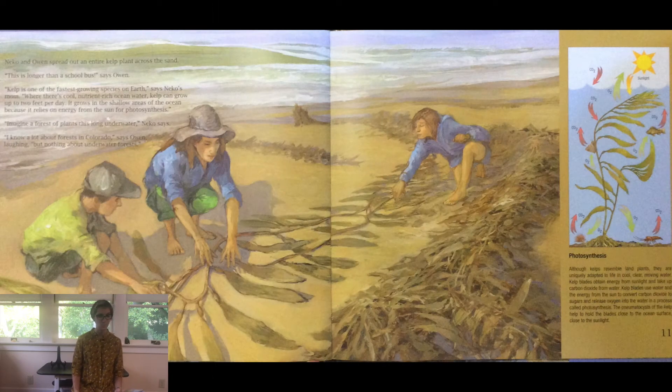Nico and Owen spread out an entire kelp plant across the sand. This is longer than a school bus, says Owen. Kelp is one of the fastest growing species on Earth, says Nico's mom. Where there's cool, nutrient-rich ocean, kelp can grow up to two feet per day. It grows in the shallow areas of the ocean because it relies on energy from the sun for photosynthesis. Imagine a forest of plants this long underwater, Nico says. I know a lot about forests in Colorado, says Owen laughing, but nothing about underwater forests.